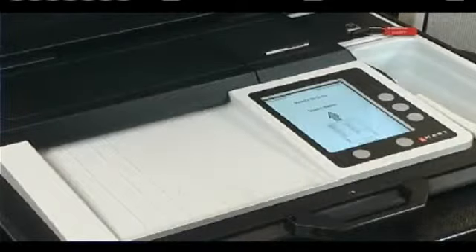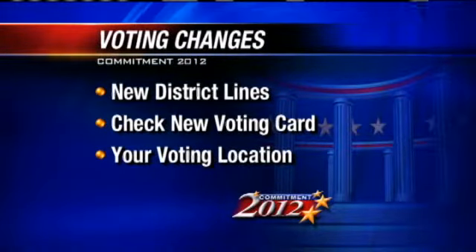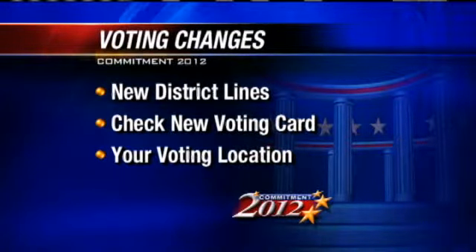They have changed just a little too, so you may have to go to a different place as well. Some of the district lines have been redrawn, so be sure to check your voting card, especially if you've gotten a new one in the mail, for your exact voting location.